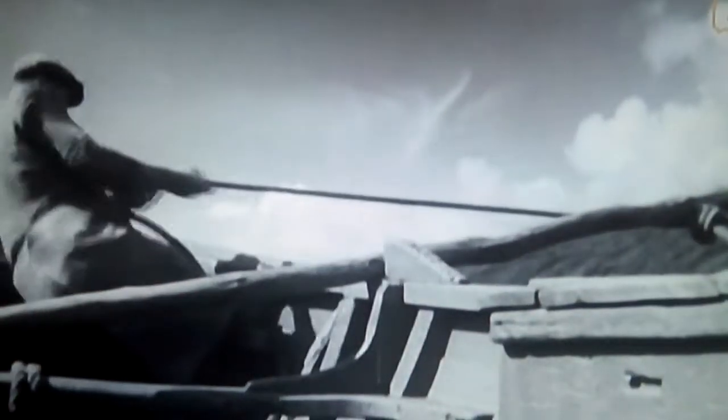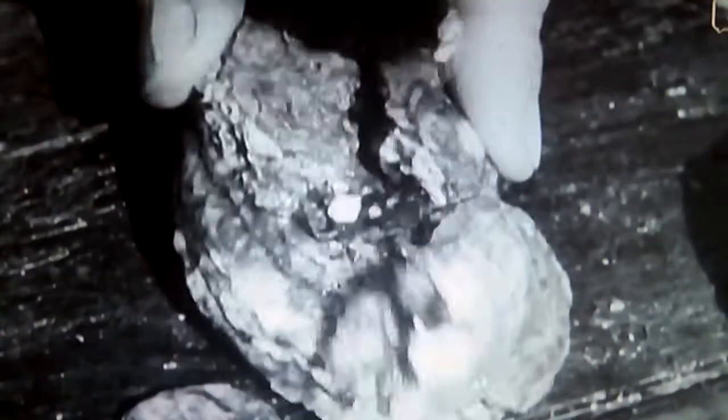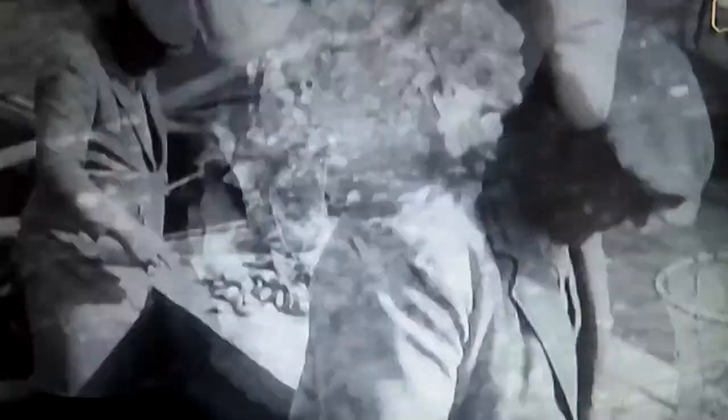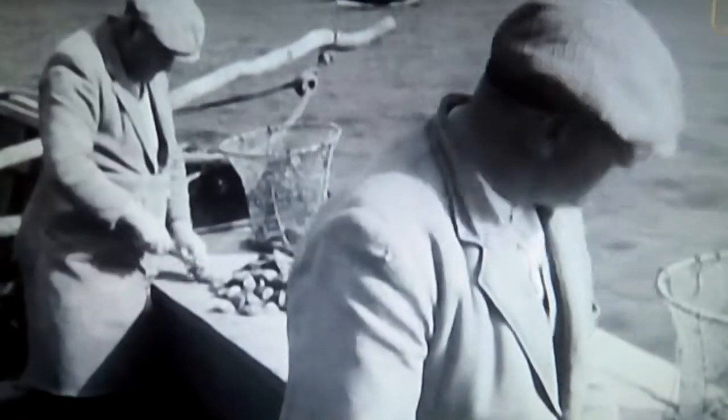Out come the young oysters to be sorted and relayed. If his gamble with nature has come off, the culch will bear the harvest of baby oysters, now grown to just about the size of a penny. The young oyster is split off the culch and relayed in fresh beds to fatten up. Left where they were, the oysters would grow stunted and misshapen — doubtless quite happy, but hardly a commercial proposition.